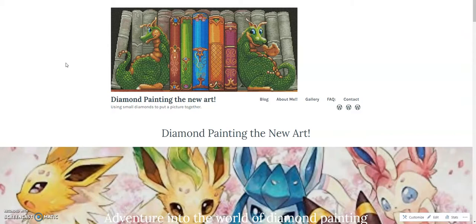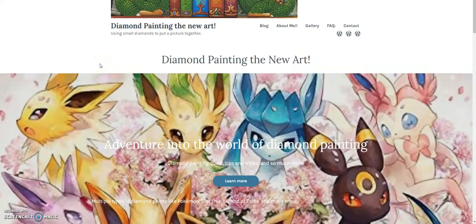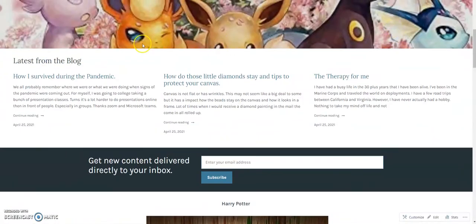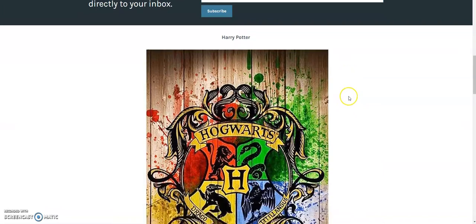Let's move on to my Diamond Painting the New Art blog. I have blogs, posts about me, a photo gallery, frequently asked questions, contact information, and a cute picture of a diamond painting bookshelf with two dragons. Diamond paintings can be quite an adventure — there are different types of paintings, numerous kinds, it's a journey. You can see a few of my blogs listed here, and we'll go over that category in a moment.